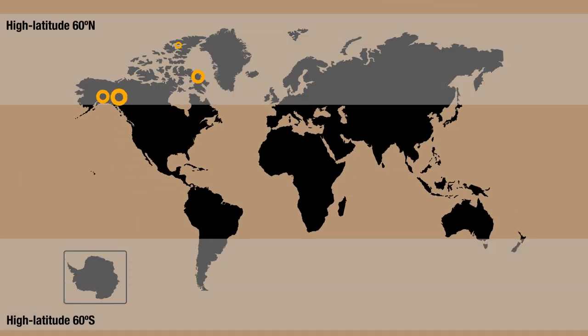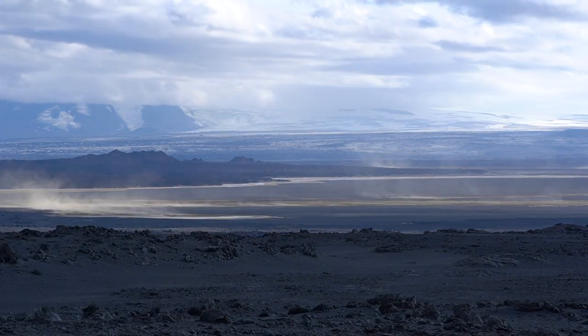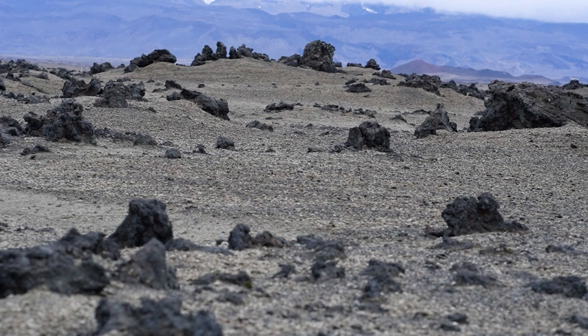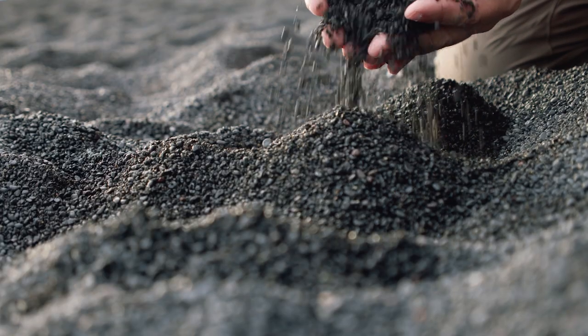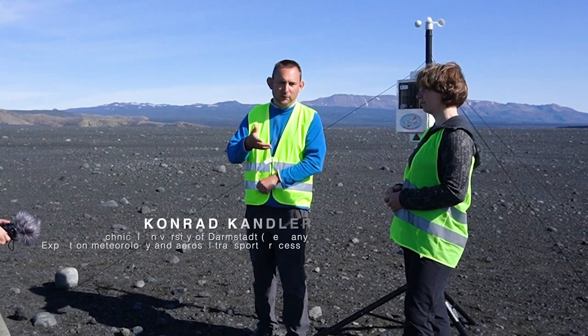For the northern hemisphere, high-latitude deserts are found in Alaska, Canada, Greenland, Iceland, or Svalbard, but for the southern hemisphere in Antarctica, Patagonia, or New Zealand. There is a big difference between high-latitude dust, such as here in Iceland, compared to Saharan or subtropical desert dust. In hot deserts you don't have glaciers, which you have here, and which produce other types of sediment.